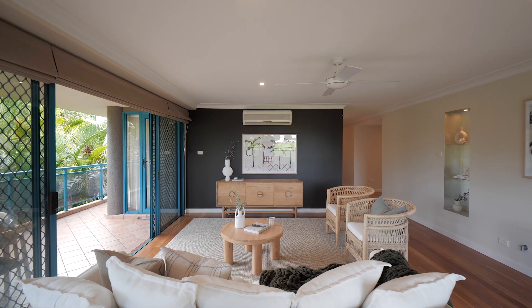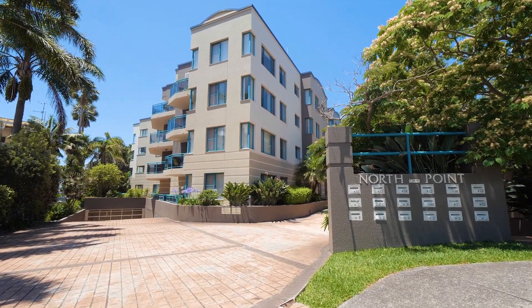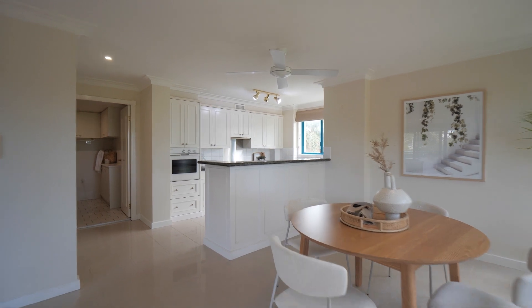Welcome to apartment 13 of 6-8 Pleasant Avenue in North Wollongong, a sun-drenched and comfortable coastal retreat. On the third floor of the popular North Point building, this property offers open plan living and dining space.